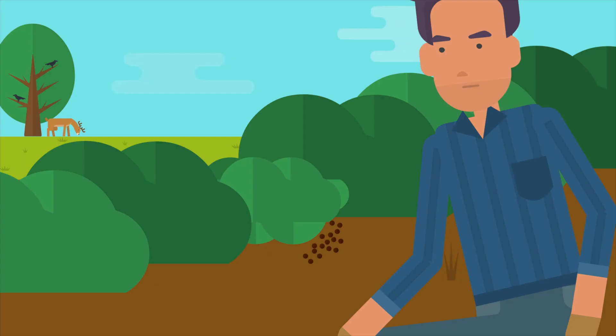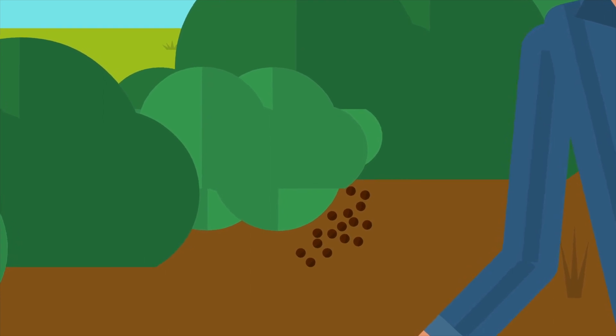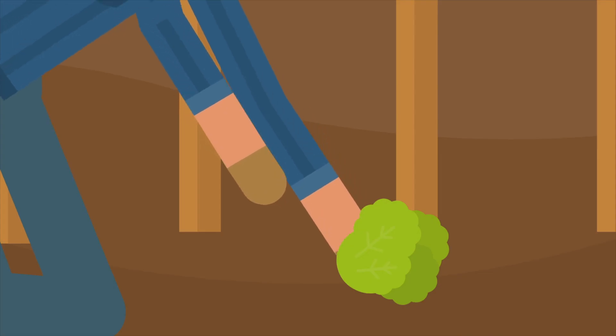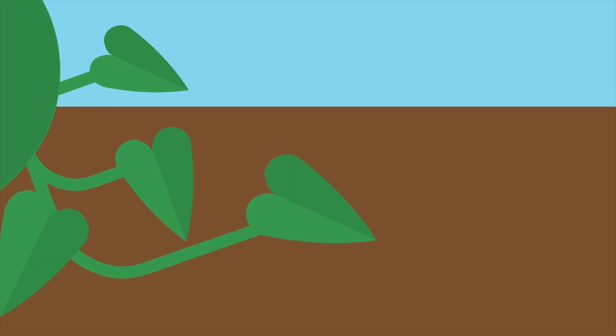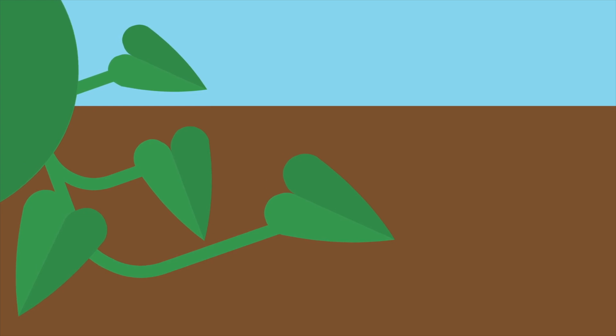Look out for signs of animals that may have contacted produce that you are going to harvest. This includes animal manure or signs that animals have eaten the product. Do not harvest any product that might have been touched by bird droppings, animals or animal manure. Do not pick up dropped produce. Dropped produce includes vegetables that have dropped to the ground, drooped onto the ground such as tomatoes on the vine, or fallen on the ground.